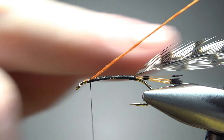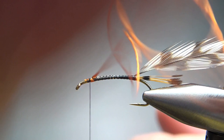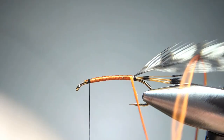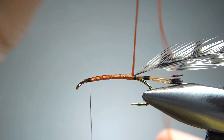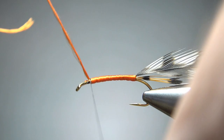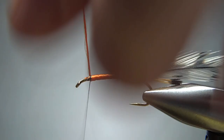Take about 8 inches or so of a burnt orange floss and catch it in up front. I'm catching it in up front so that I can make two layers — a pass down and then back up. It's not really to add bulk, it's just to get a rich color, because this floss will be a little bit translucent when it gets wet and I don't really want that black showing through. If you have a rotary vise, that would be a good time to use it — it might save you a minute.